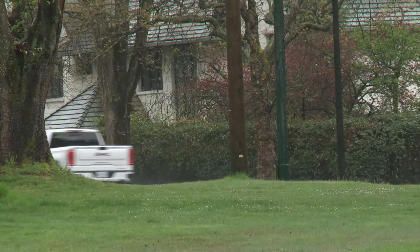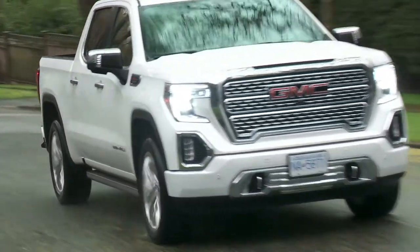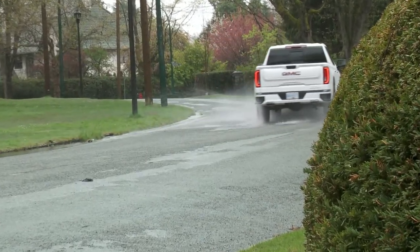The transmission tuning in this GMC Denali is the high point of the vehicle. The shifts are incredibly crisp and instantaneous — really fantastic, and quite different from the Ford unit.